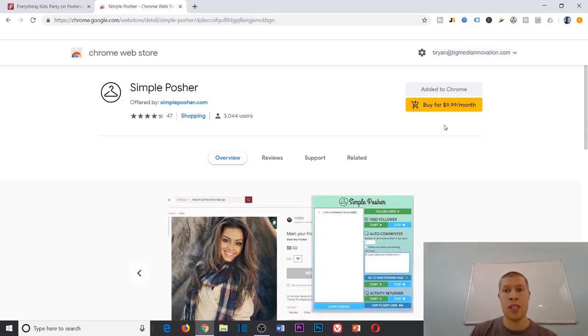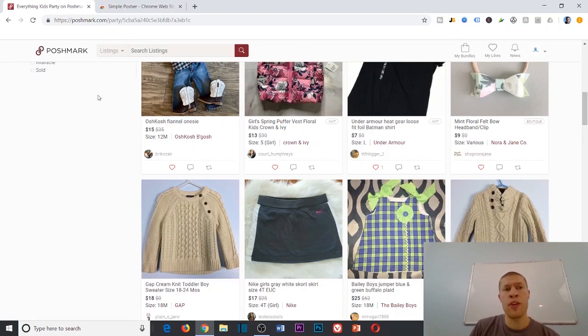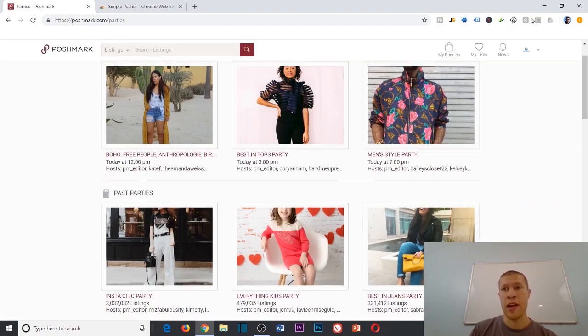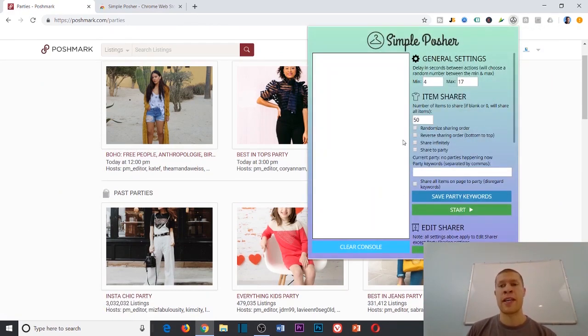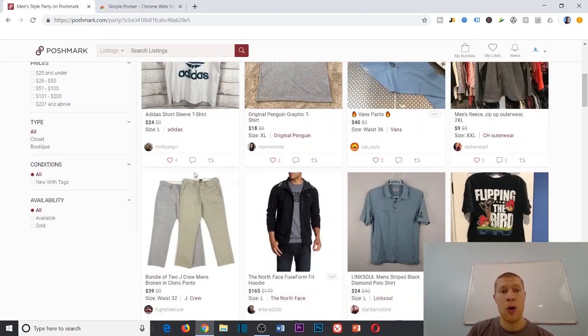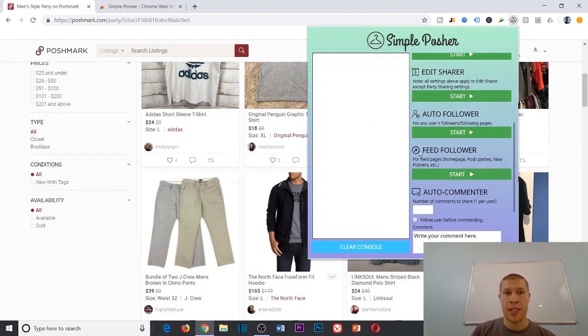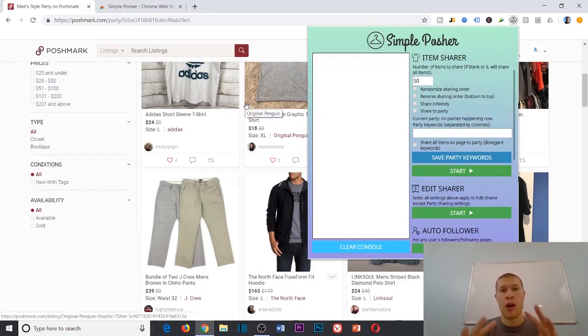I have a free seven-day trial active right now. You can keep cycling through trials — all you need is a different Google account, sign up, and you get another seven days. Since I have men's clothes currently, I'll go to a men's party to demonstrate. The Simple Posher app is installed and I'll show you all its different capabilities. The best feature in my opinion is sharing from parties to get more targeted eyes on your listings.